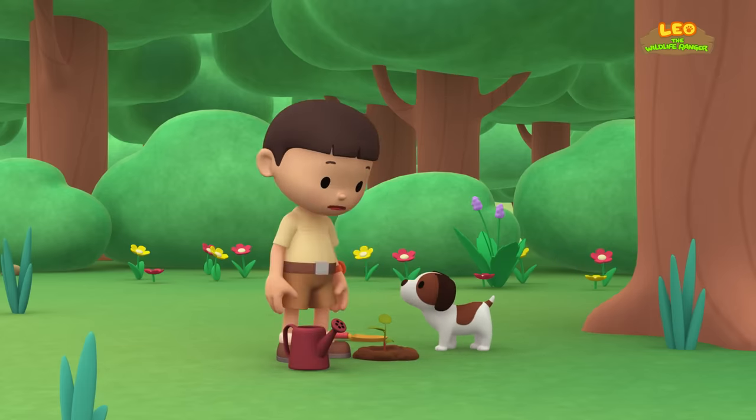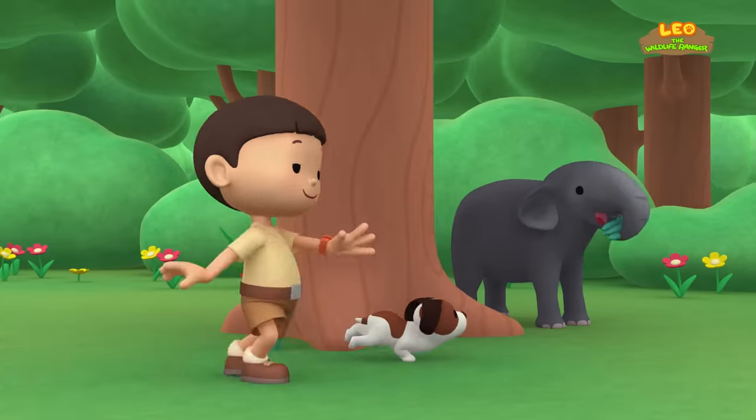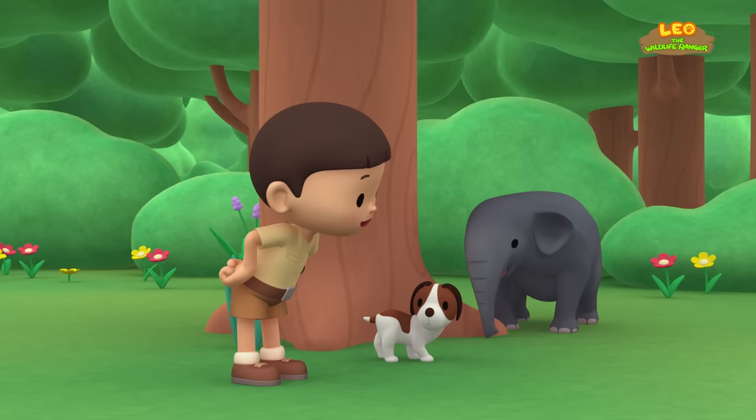Hey, did you see that, Hiro? Let's check out what is hiding behind that tree. Whoa! It's an elephant! I think it's a baby elephant.